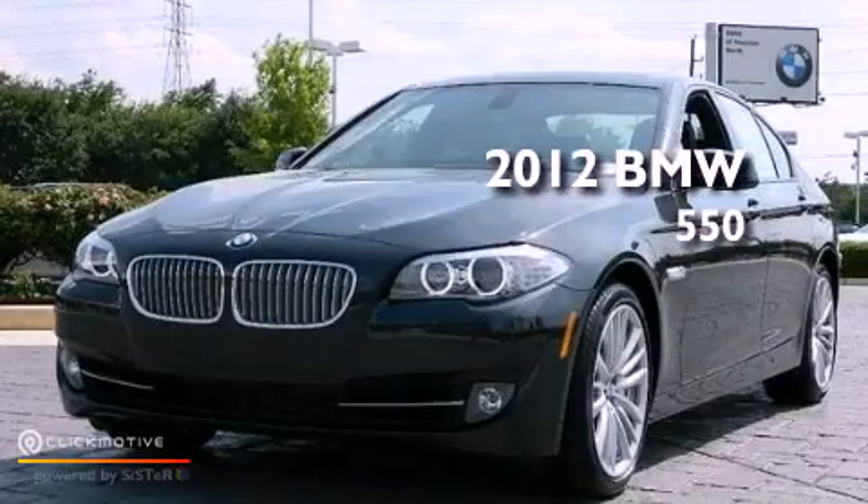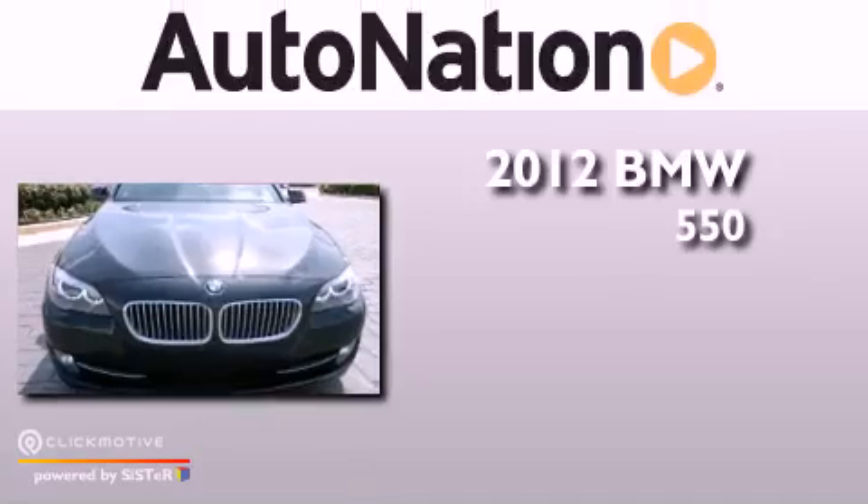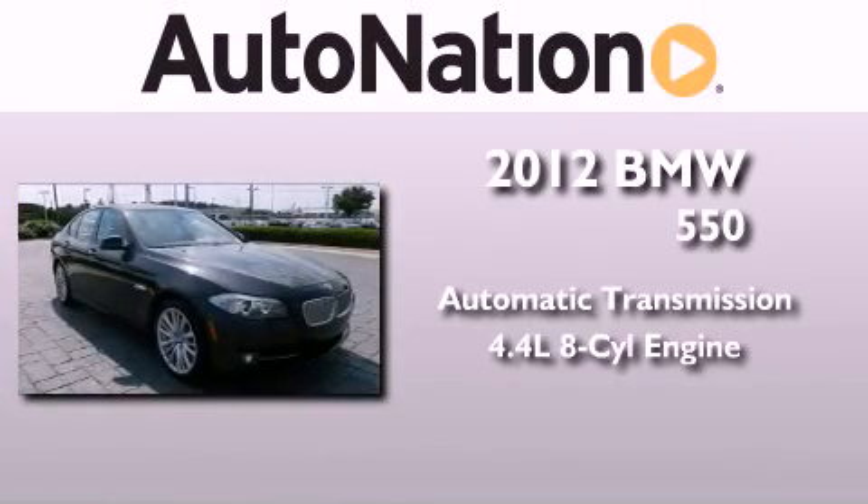This is a brand new 2012 BMW 550. This vehicle has seating for 5 adults and a 4.4 liter V8.